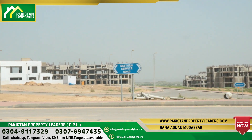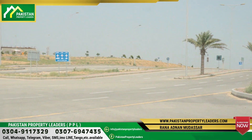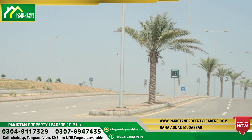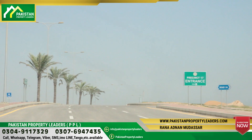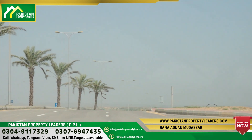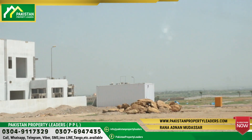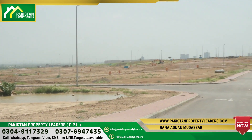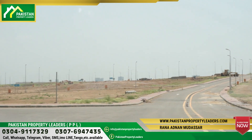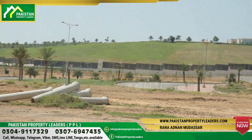If we talk about the location — whether you are in Pakistan or overseas — if you are looking for a plot or want to buy one, it will be easy for you to visit Precinct 17. This is Precinct 17, and you can see that the plot area is right here.